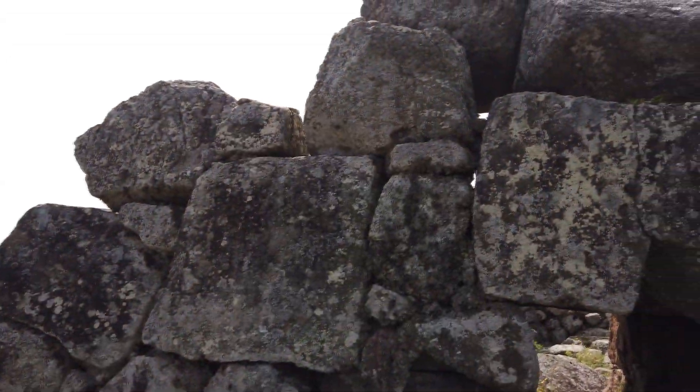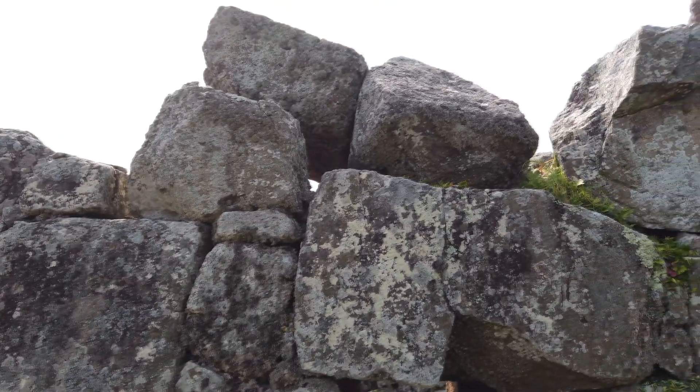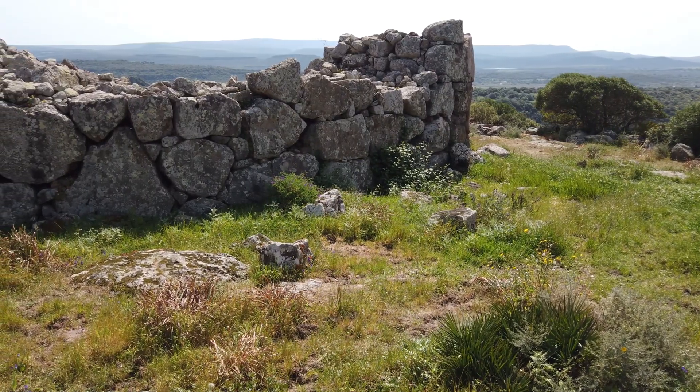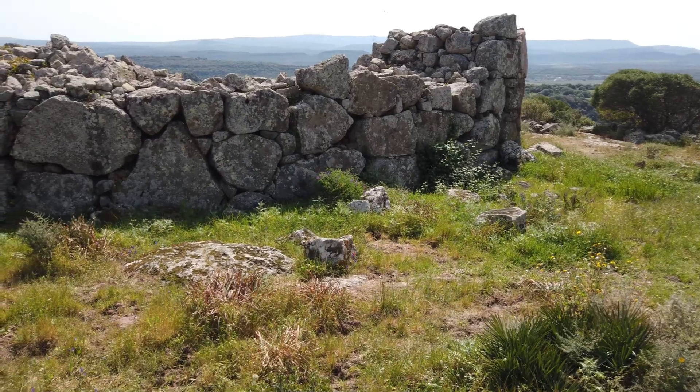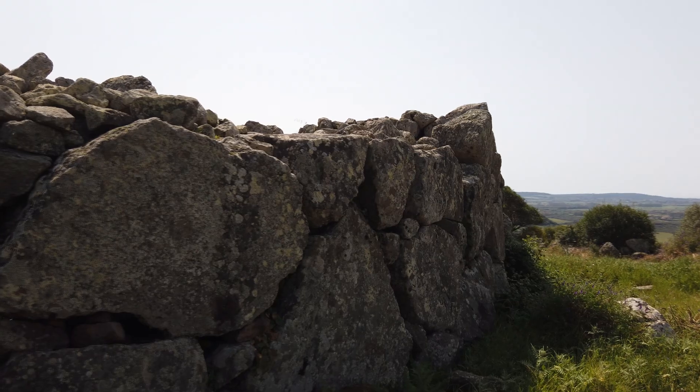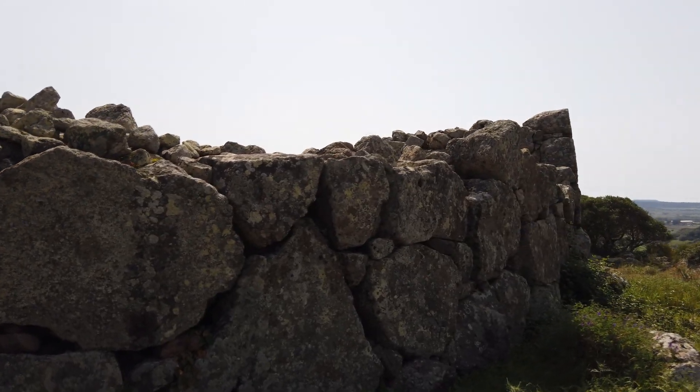This site is also officially believed to date back to pre-nuragic cultures, erected between 2500 and 2200 BC. Again, one cannot help but notice that the older a site is believed to be, the larger the boulders that were used.